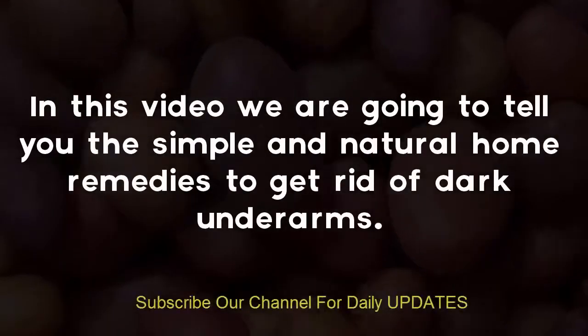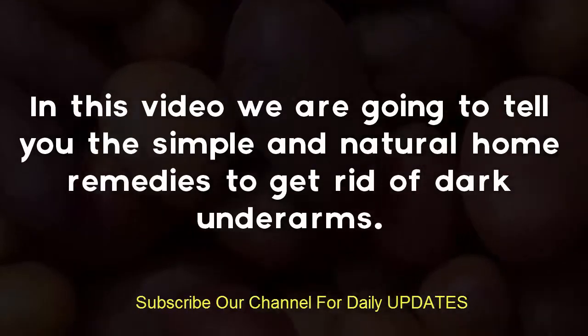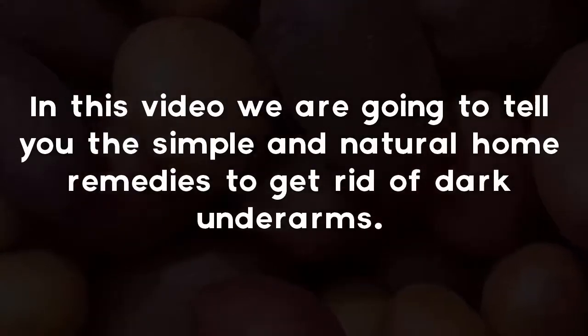In this video we are going to tell you the simple and natural home remedies to get rid of dark underarms.